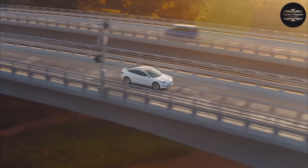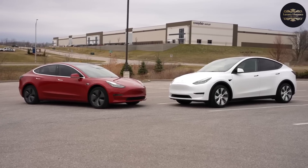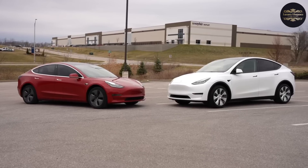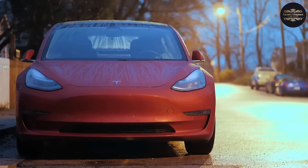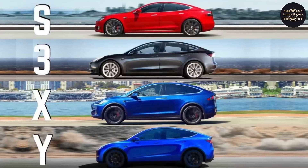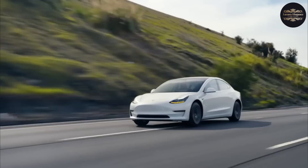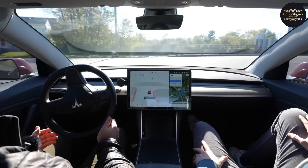In Tesla's world, brilliant car design meets cutting-edge technology. Tesla, which was started by the visionary entrepreneur Elon Musk, has been changing the electric car business by constantly looking for new ways to improve. In this video, we'll look at Tesla's newest models with their sleek design, amazing performance, and innovative features all fit together perfectly.